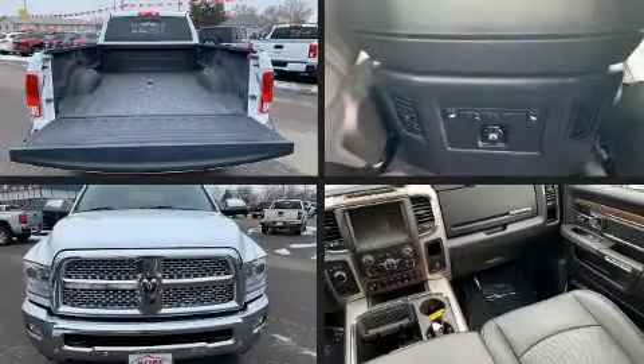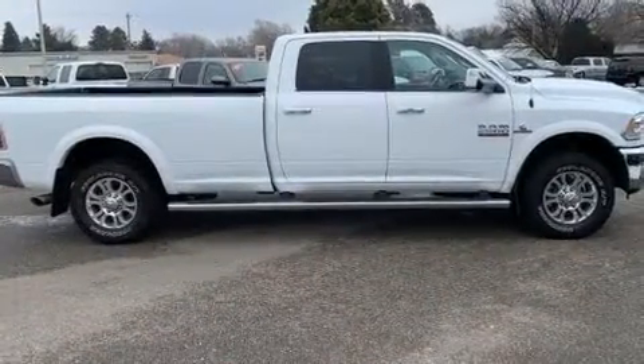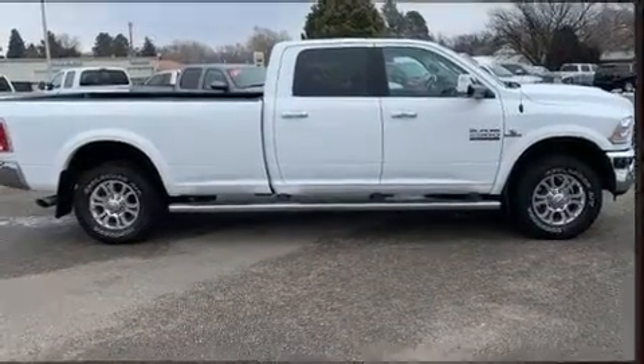Introducing the 2017 Ram 2500. It features four-wheel drive capabilities, a durable automatic transmission, and a refined six-cylinder engine. A turbocharger further enhances performance while also preserving fuel economy.